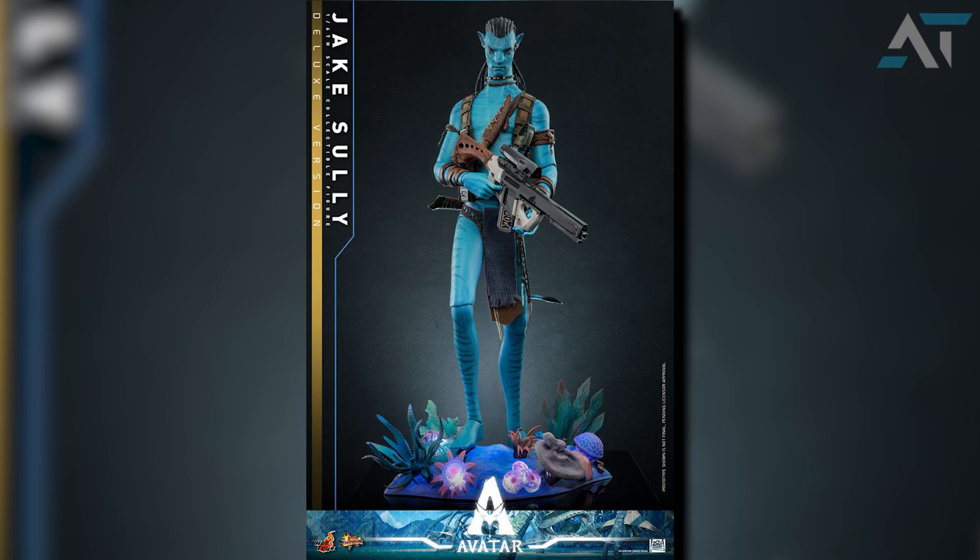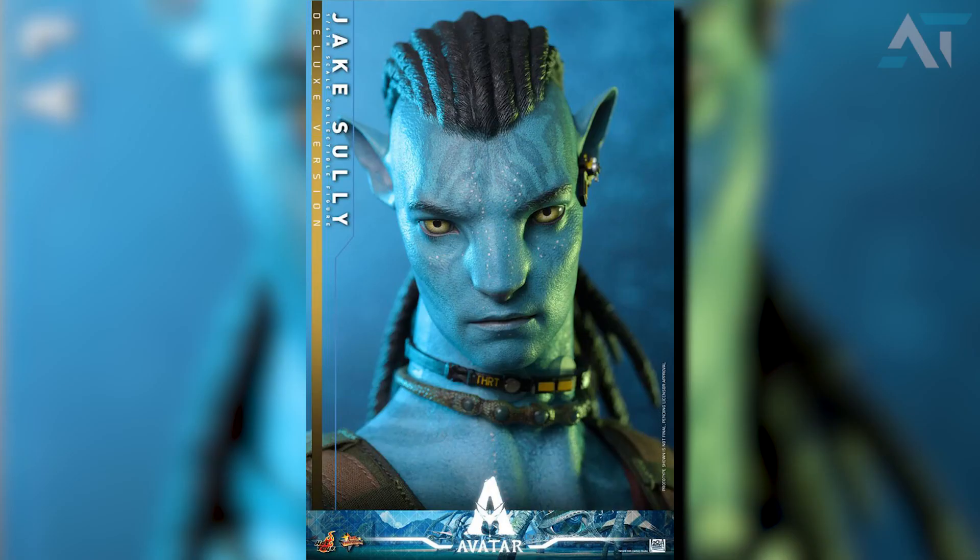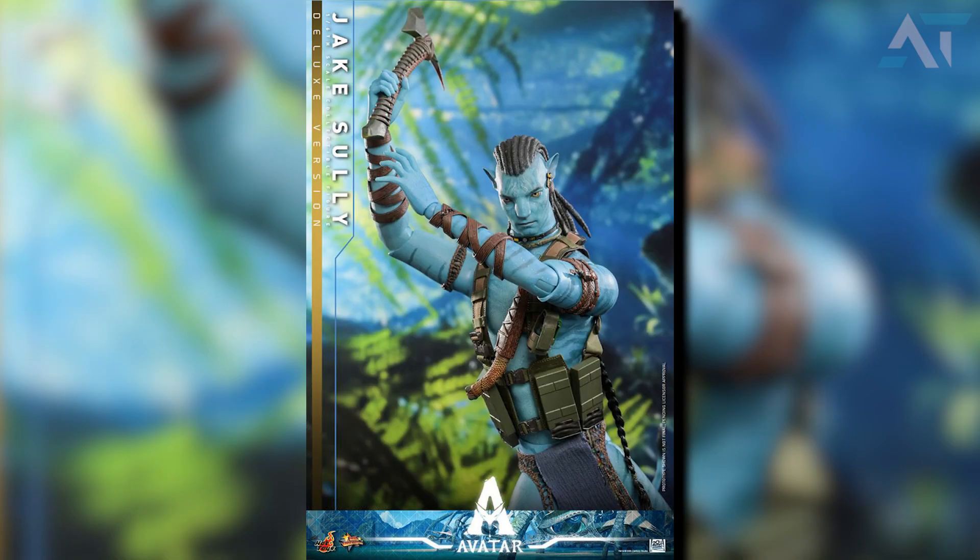This screen-accurate Jake Sully collectible stands about 45cm tall and is based on his appearance in The Way of Water. It has a highly detailed hair sculpture with fabric hair implantation, delicate paint works capturing facial and body patterns with luminous reflective effects, carefully designed outfit with armbands and gauntlets all sculpted, and iconic weapons and accessories such as an axe, rifle, dagger, grenade, and headset. Inside the box you will find one pair of rifle holding hands, one relaxed left hand, one accessory holding right hand, and each head sculpt is specifically hand painted.